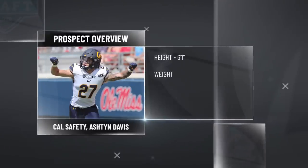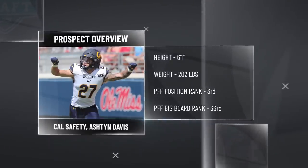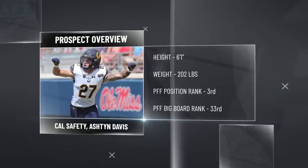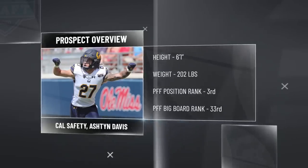Cal safety Ashton Davis is one of the highest graded safeties in the entire country over the past two seasons — a guy we see as a borderline first round type of prospect, kind of in that first round/second round mix.